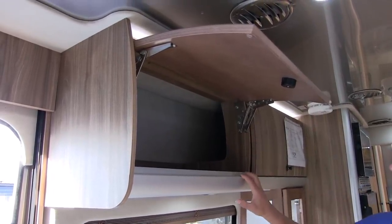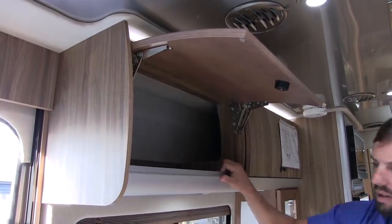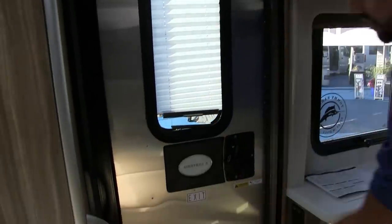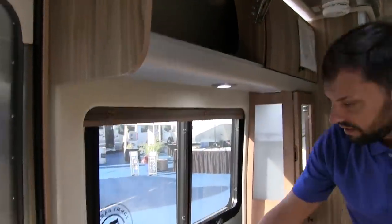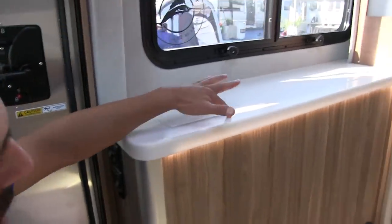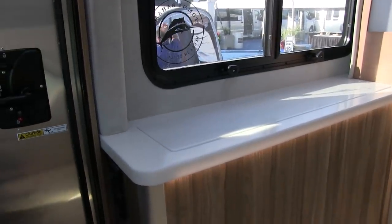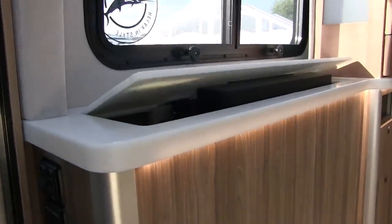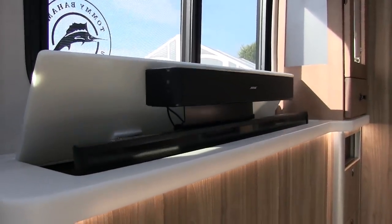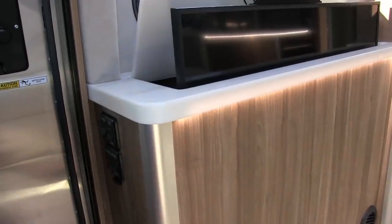This has an extruded aluminum bottom frame bolted into the side wall, heavy-duty insulation throughout, and a television that comes out of a solid surface countertop with lighting below. You can see the aluminum transition from the plywood-to-plywood cabinet structure.